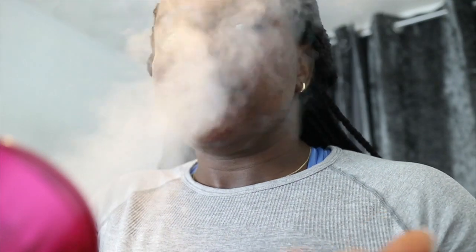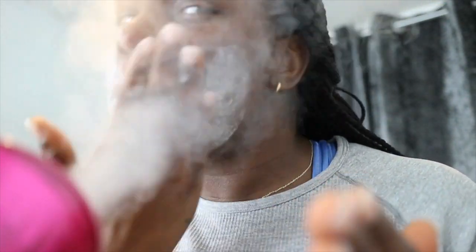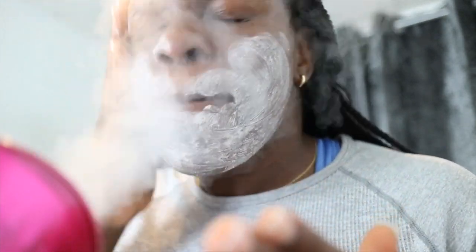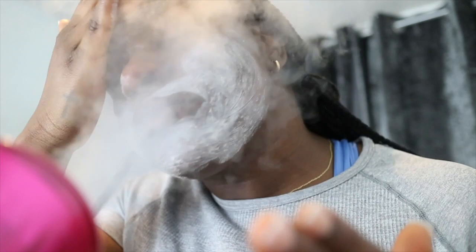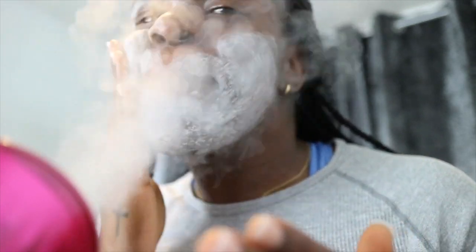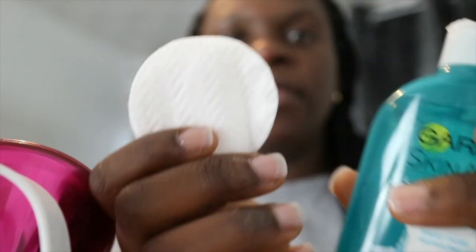I'm gonna use my apricot scrub to continue what the pore cleaner brought to the surface. I use the St. Ives Blemish Control Apricot Scrub for a manual exfoliation. I really like it and I think a lot of people stand by this product — it really helps to remove the sebum that's visible. Then I go through with my Garnier skin toner.